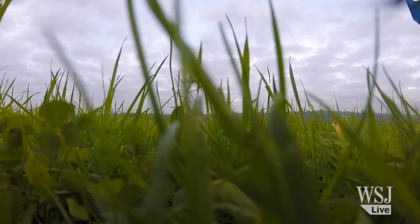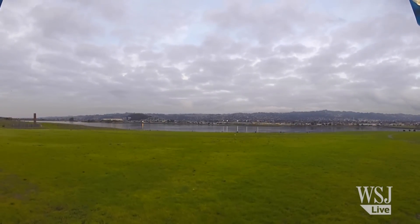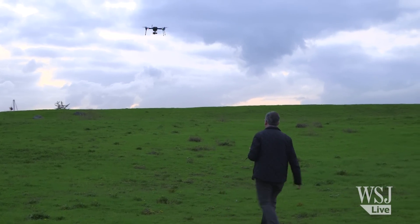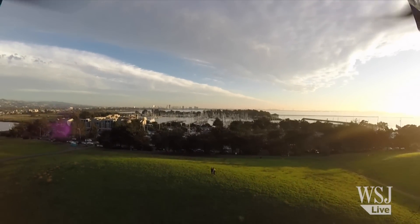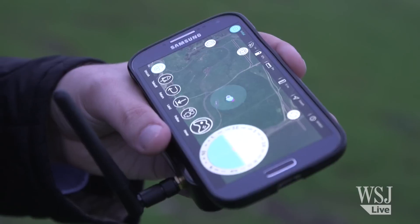To be honest, every time I sent these drones up on their own, I got nervous. What if I programmed them wrong? What if they go rogue? It didn't help matters that every once in a while, both of these drones did wander off track. The problem is that GPS readings on phones aren't always precise, and that's what drones use to follow you.